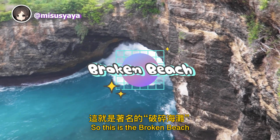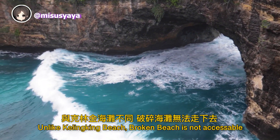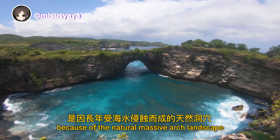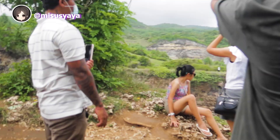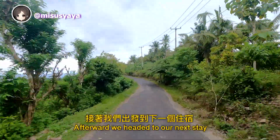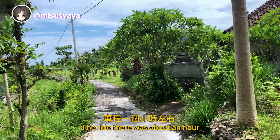This is the Broken Beach. Unlike Kelingking Beach, Broken Beach is not accessible — it can only be admired from above. It's called Broken Beach because of the natural massive arc landscape. Afterward, we headed to our next stay, all the way on the eastern coast, about an hour's ride away.